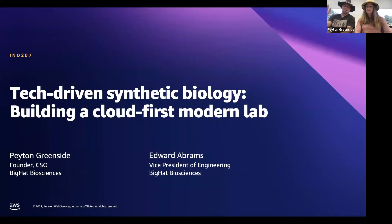Hi everyone. I'm Peyton, and I'm Eddie. We're here to tell you how our next-generation lab is powered by AWS Cloud Technology. I'm the co-founder and CSO of Big Hat Biosciences, a company that is building next-generation antibodies to address critical unmet patient need. And I'm the VP of Engineering at Big Hat, where we implement cloud-native solutions to real scientific problems.